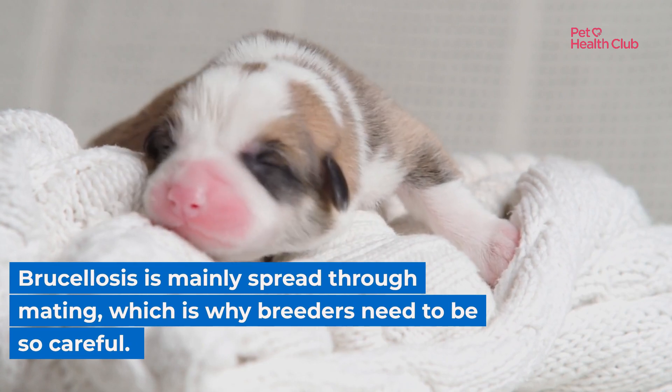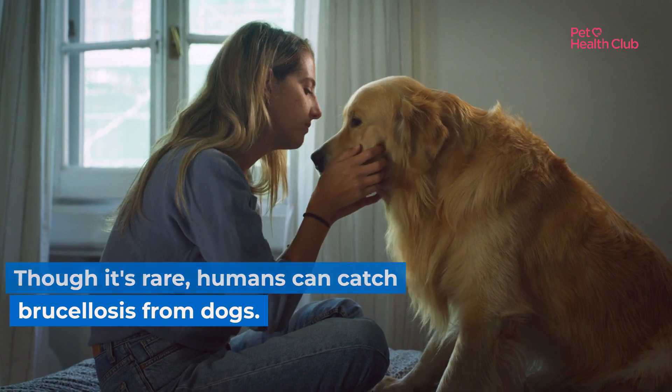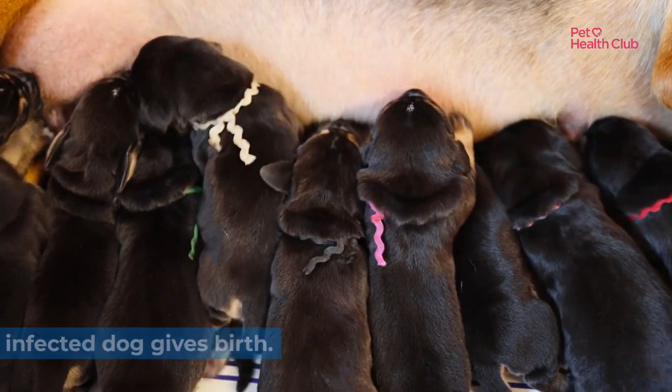Brucellosis is mainly spread through mating, which is why breeders need to be so careful. Though it's rare, humans can catch brucellosis from dogs. Vets, pet owners, and breeders are particularly at risk, especially when an infected dog gives birth.